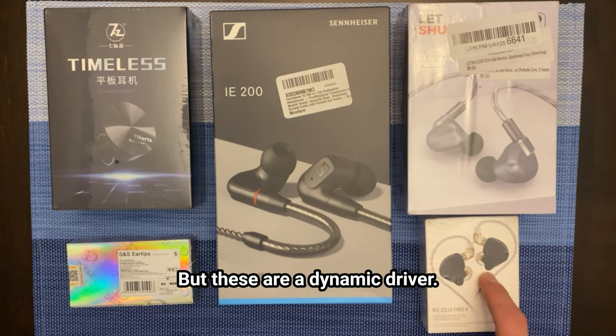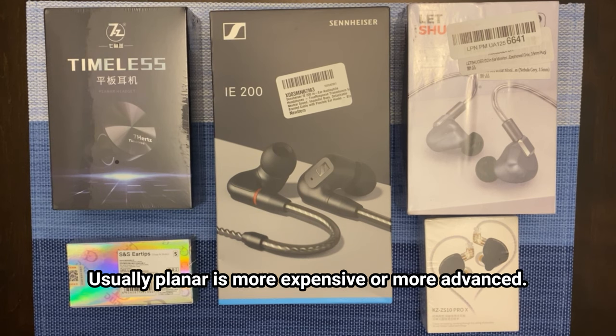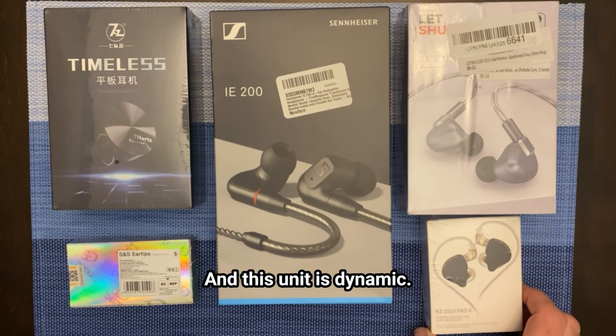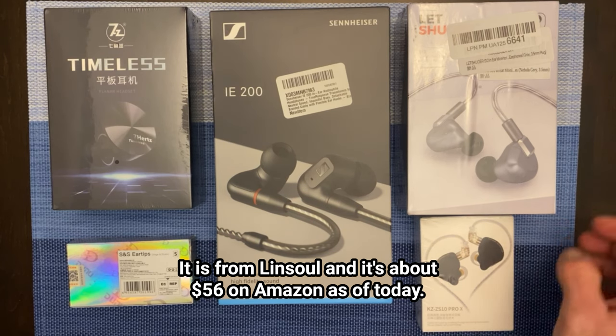This is a dynamic driver unit — there are two drivers in it. One's going to be planar magnetic and the other one's going to be dynamic. Usually planar is more expensive or more advanced, and the dynamic is an older style, but it's interesting to see how these match up. This unit is dynamic and it's from Linsoul, about $56 on Amazon as of today.